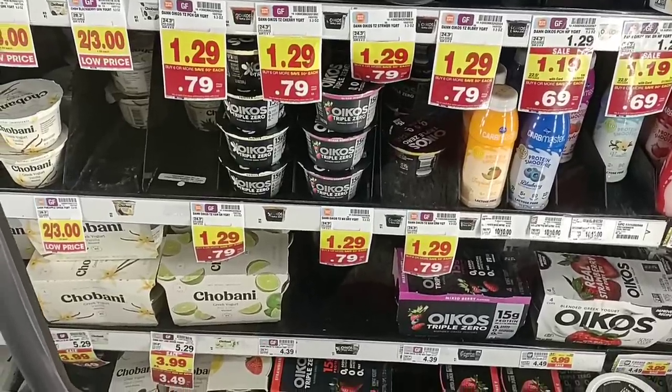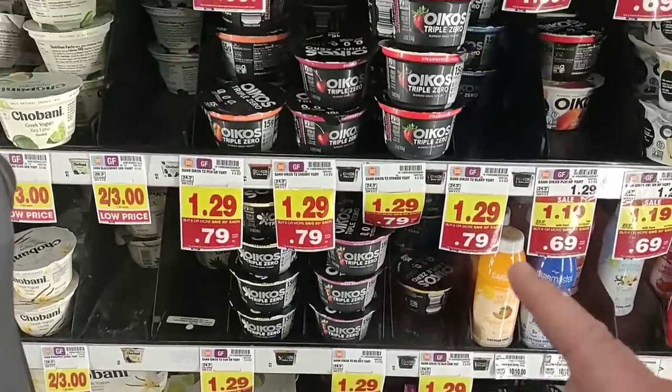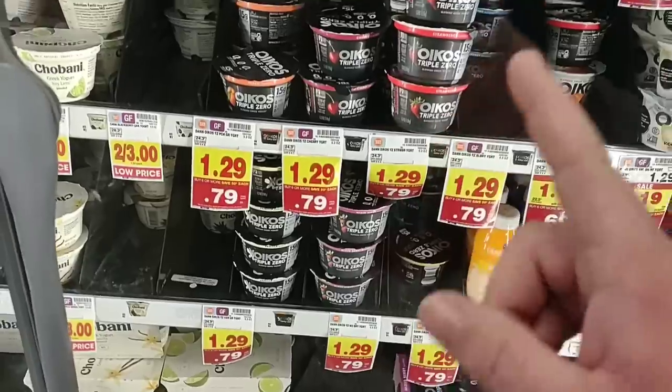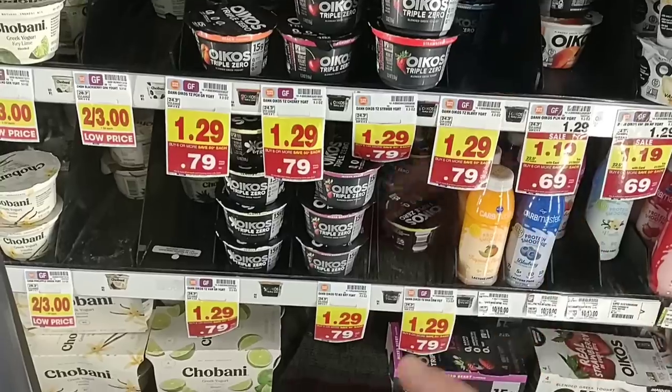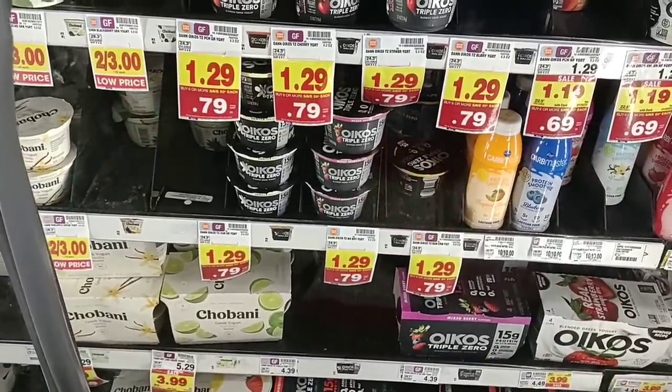Great deal on Oikos here — $0.79 a piece when you buy the six-or-more deal. I recommend it. That's the cheapest we've seen in a long time. Regular price is $1.29 a piece, so that's a great deal.